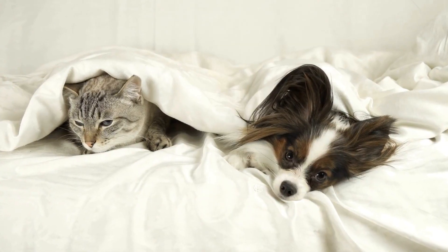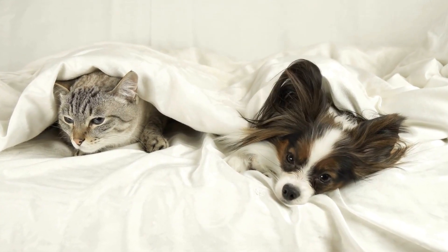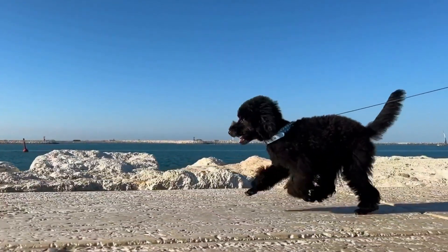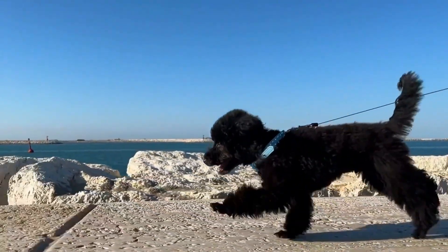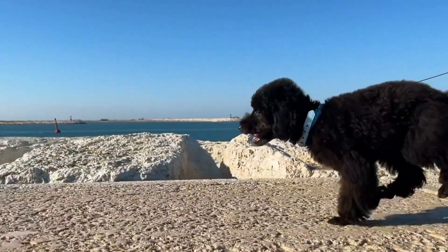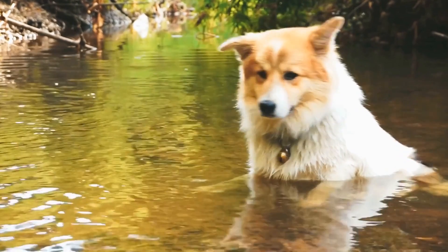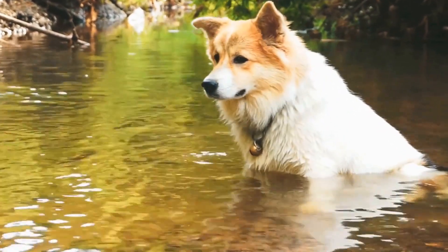Four: Lack of Coordination. A broken tail can affect a dog's coordination and balance. If you notice your dog stumbling or having difficulty maintaining their usual balance, it might be due to a broken tail. Additionally, dogs with a broken tail may have trouble wagging it or moving it freely as they usually do.